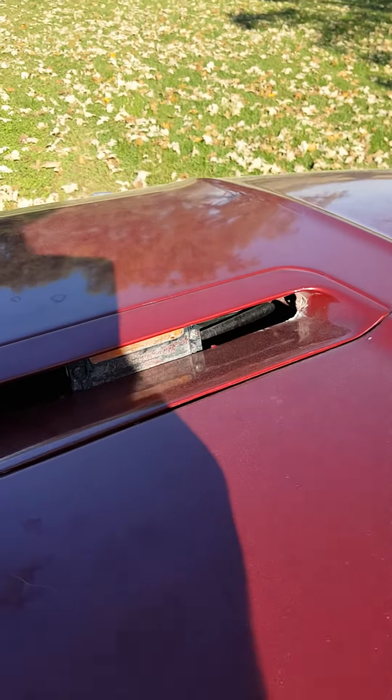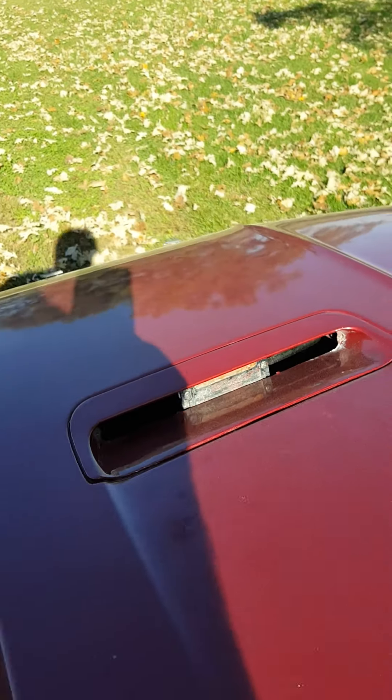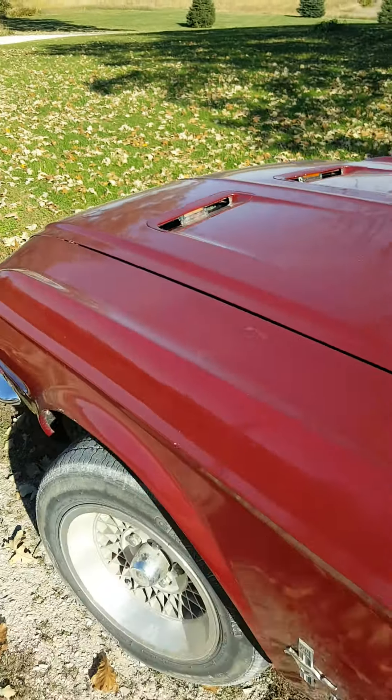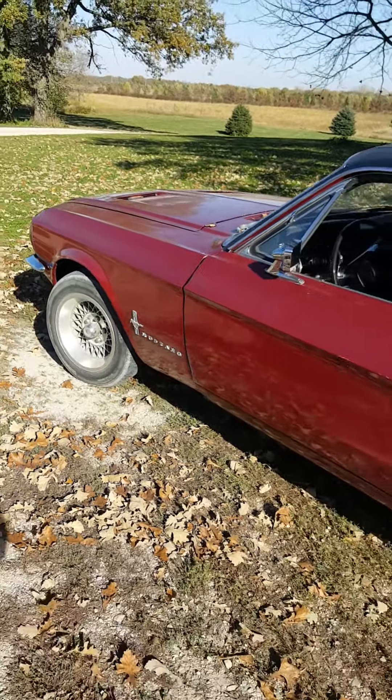Everything works on this car. Turn signals in the hood — they work. The grills are missing but I do have brand new inserts.